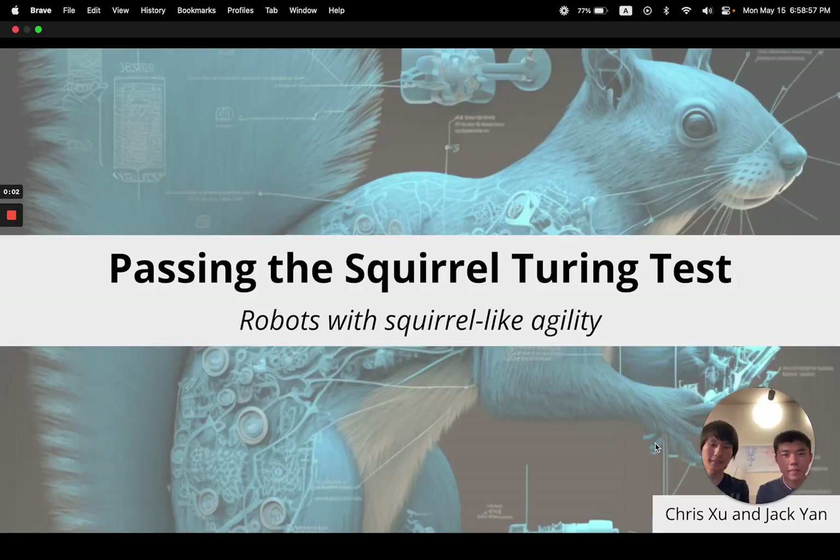Hello, I'm Chris. I'm Jack. We're students at UIUC looking to build a robot to pass the squirrel Turing test, which means we want this robot to be so agile and natural that people will not be able to distinguish this from a real squirrel. I'll be working on mostly the controls and electronics, and I'll be working on the mechanical design of the robot.